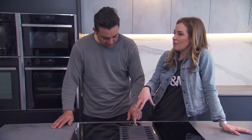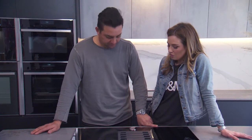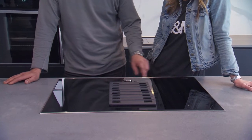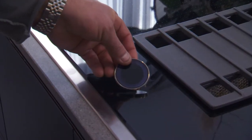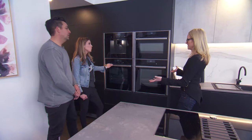The fan is all automatic — it actually senses how much it needs to suck away. It's pretty powerful. And one of the coolest things — how do you clean it? With this button here. It's a magnet. This is very, very cool. Sarah, this is definitely the hero piece of this kitchen — a super amazing kitchen command centre.